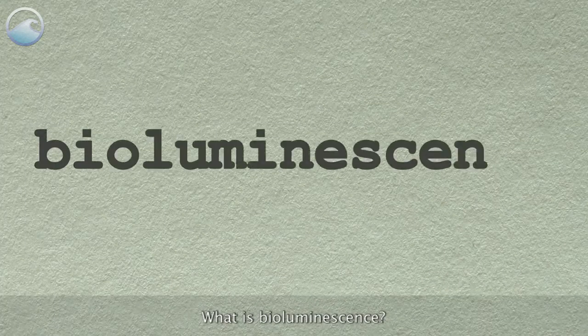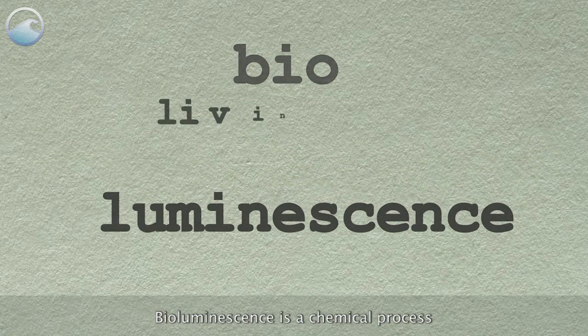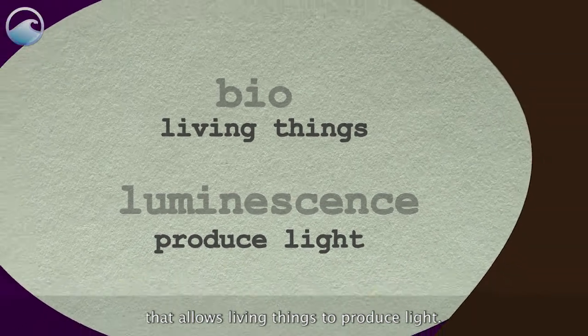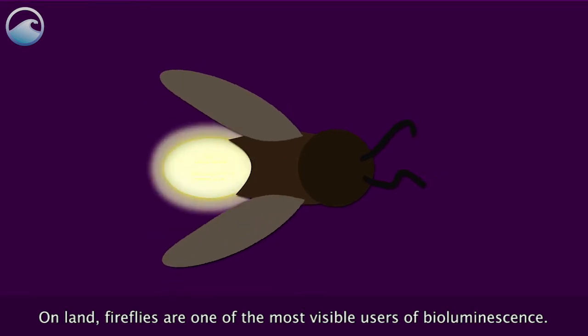What is bioluminescence? Bioluminescence is a chemical process that allows living things to produce light. On land, fireflies are one of the most visible users of bioluminescence.